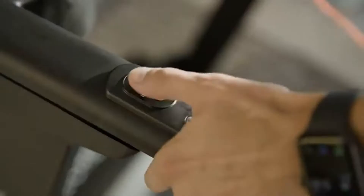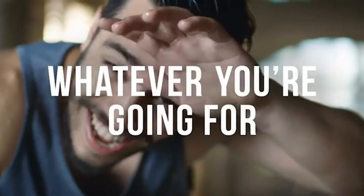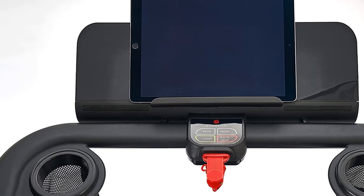The good news: with a push of a button, the Stride will fold up into a depth of 10 inches. It can also be wheeled away and placed upright in an unused corner of your room. The Stride features handlebars integrated with a heart rate monitor that displays your vitals on the touchscreen monitor.